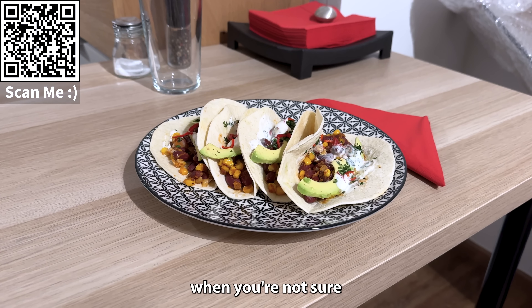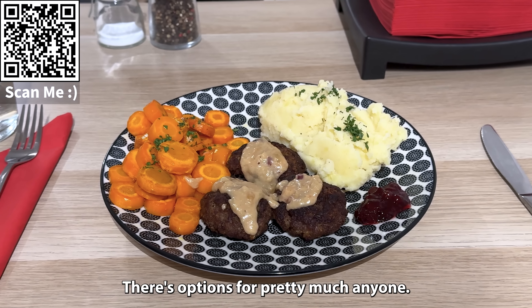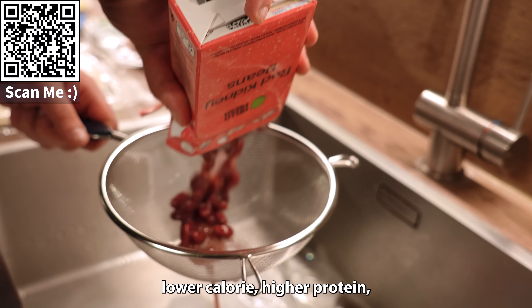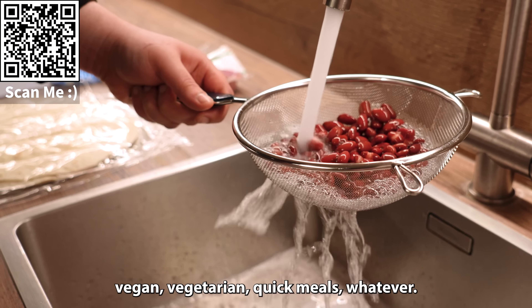It's also just nice when you're not sure what to have for dinner on any given day. There's options for pretty much anyone — those who want healthier options, lower calorie, higher protein, vegan, vegetarian, quick meals, whatever.